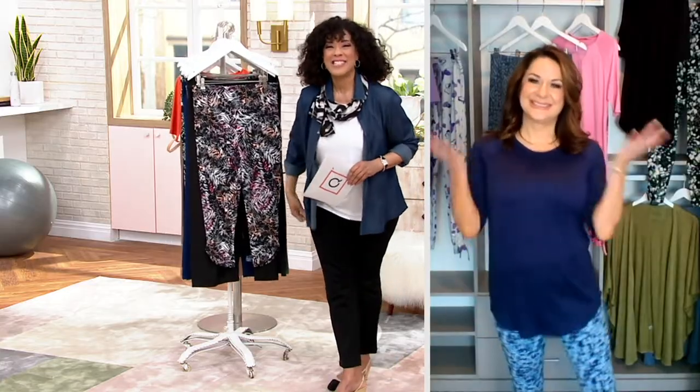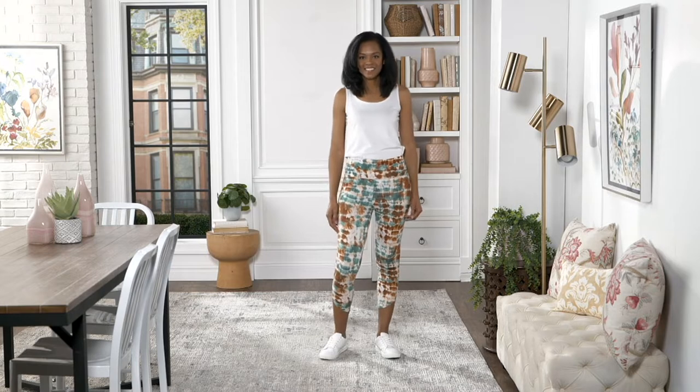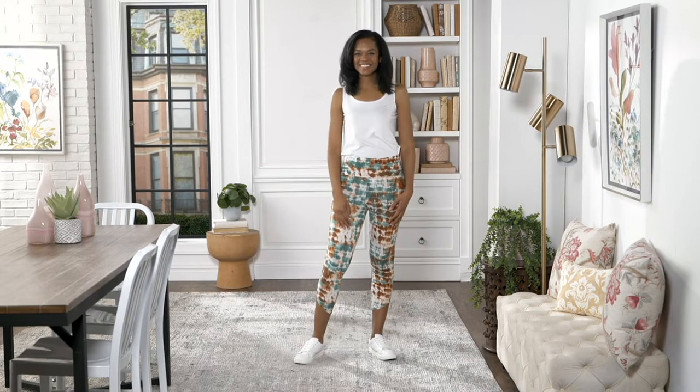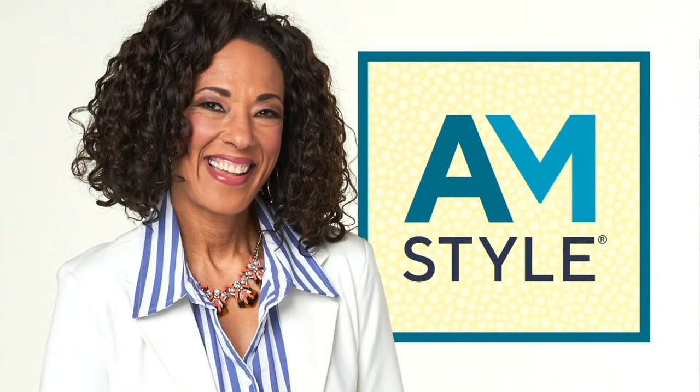Carrie, always great to see you. I'll see you a little later with our PJs. Speaking of PJs, that's one of the must-haves for the season. We've got some from Cuddle Duds, so stay tuned.